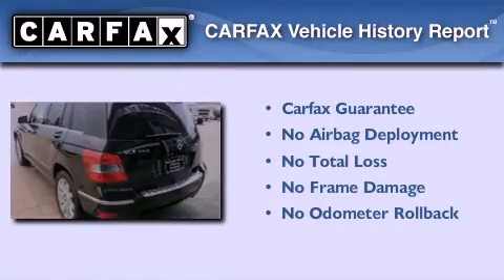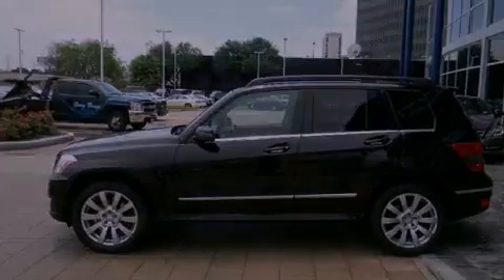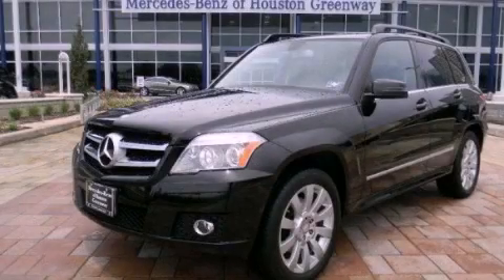Not to mention that this Mercedes-Benz qualifies for the Carfax Buyback Guarantee. Please call today to reserve this vehicle for a test drive.